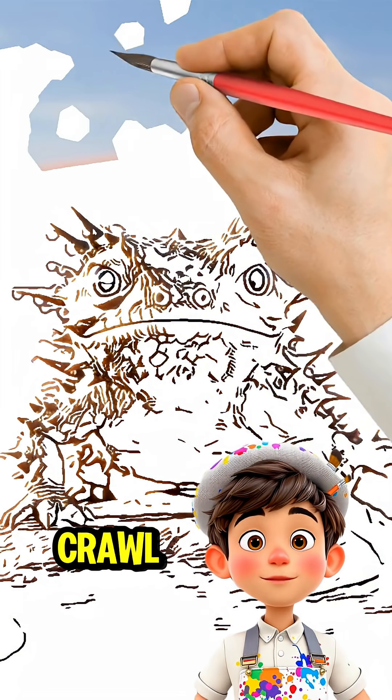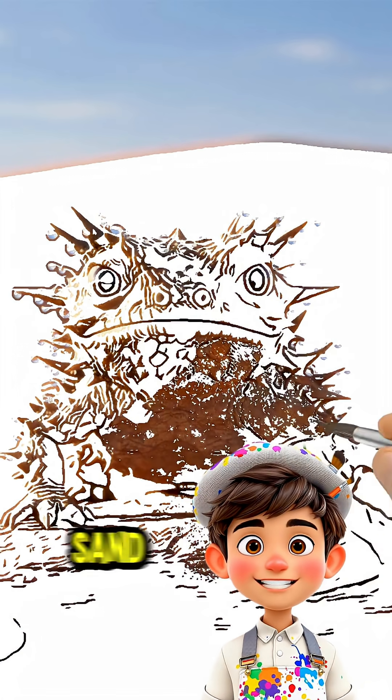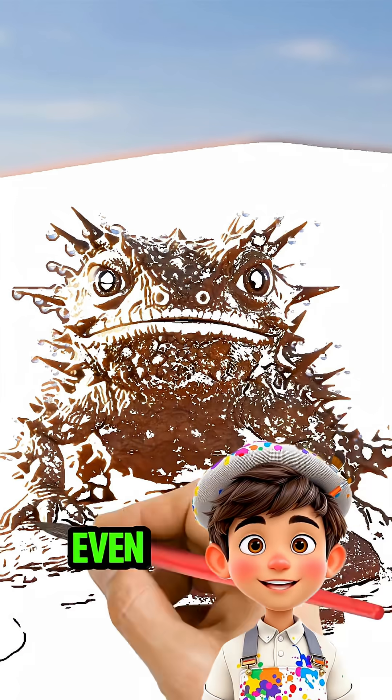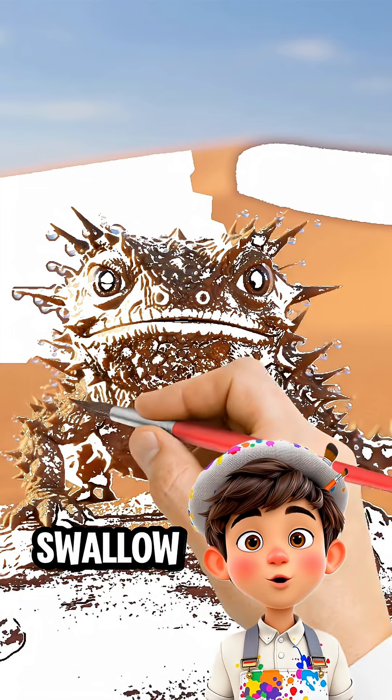Watch it crawl, its tiny, carefully positioned legs stepping across scorching sand, spikes glinting in the sunlight. Even its body shape slows predators, making it look larger and harder to swallow.